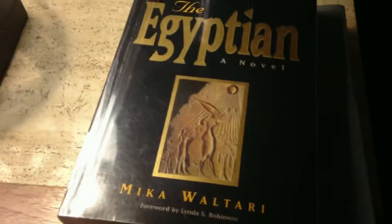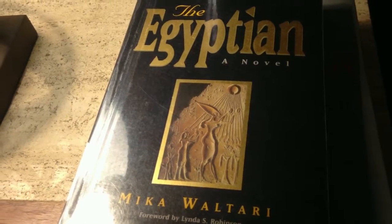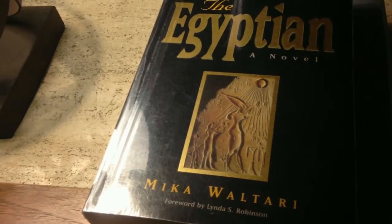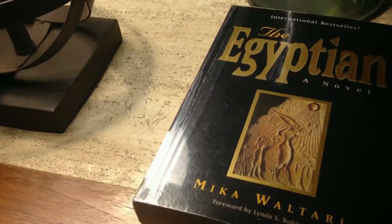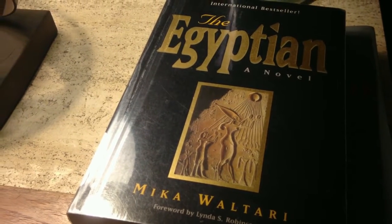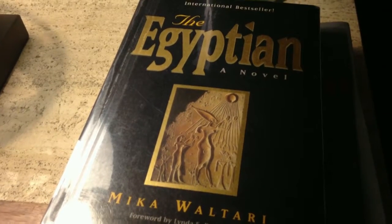And then The Egyptian by Mika Waltari. I first heard of this book from a BookTuber who hasn't posted a video in a while, but she's on Instagram as Introvert Interrupted, and she spoke really highly of The Egyptian.